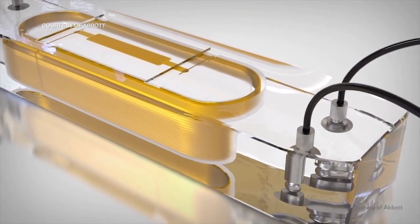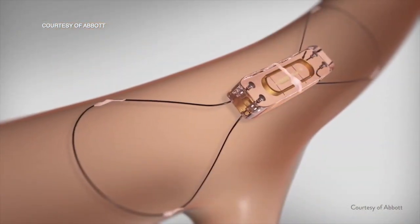It used to be that patients needed to be admitted to the hospital to qualify for the device, but now patients who have congestion — meaning they're having symptoms from their heart failure — qualify for CardioMEMS. We're trying to get the message out to let people know that CardioMEMS can help be part of the program that improves symptoms in heart failure.